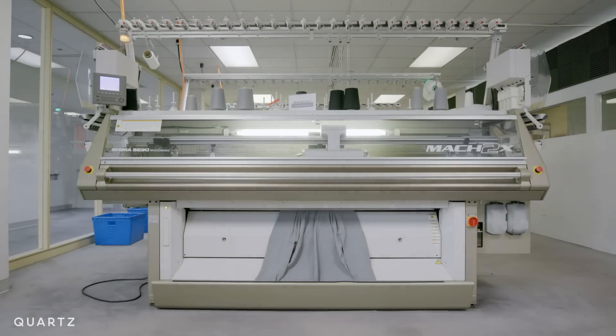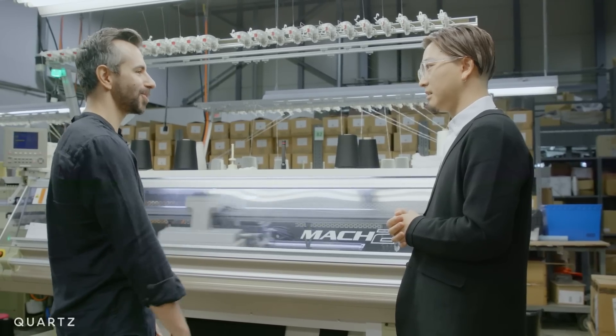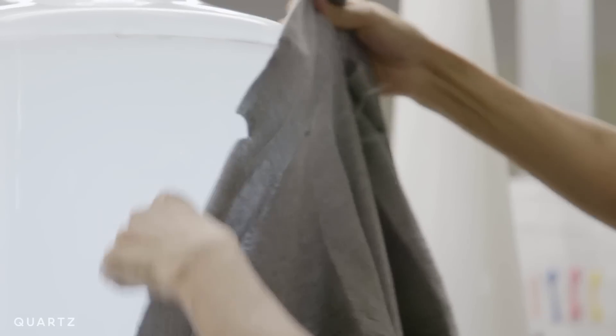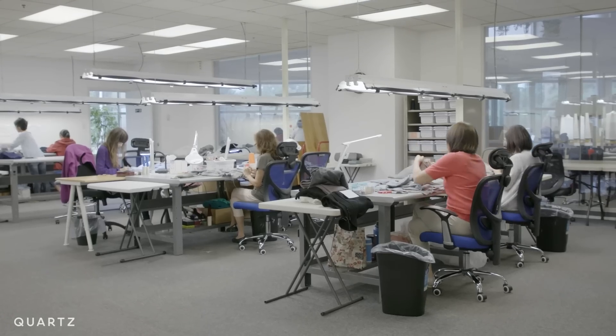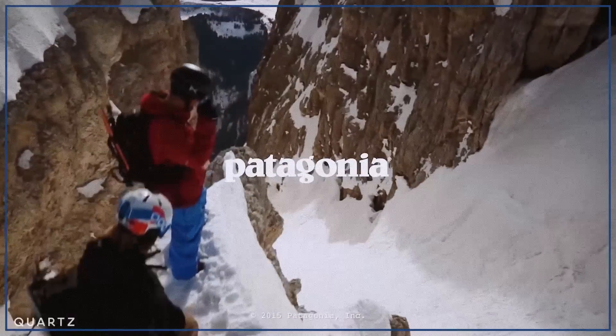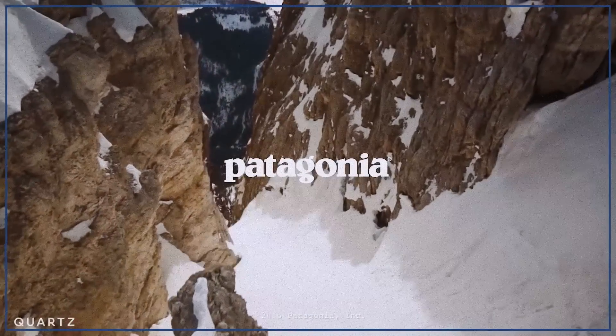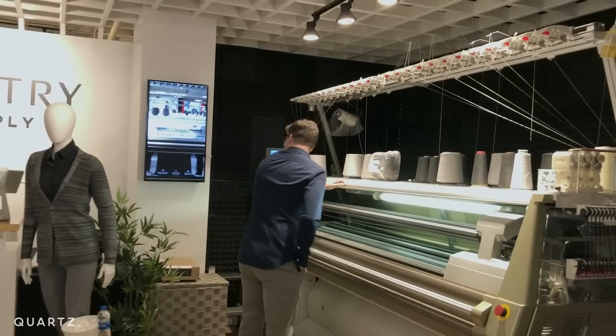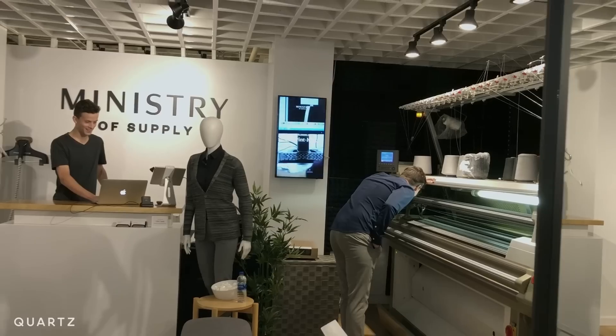It's a completely three-dimensional garment from start to finish. The knit is designed digitally and the machine does nearly all the work. Only three to four workers are needed to wash the garment, put on labels, and package it. Big brands like Uniqlo and Patagonia are already using 3D knitting. And one brand called Ministry of Supply has a Shimaseki machine in one of its stores, so it can produce customized jackets on demand.